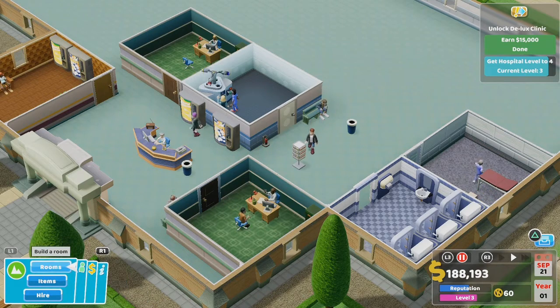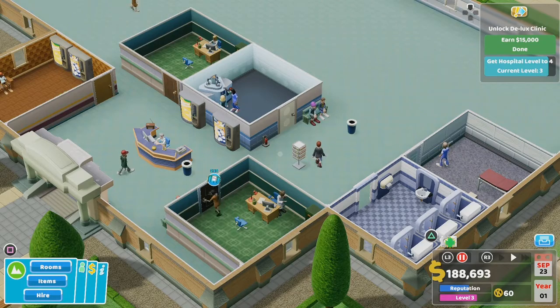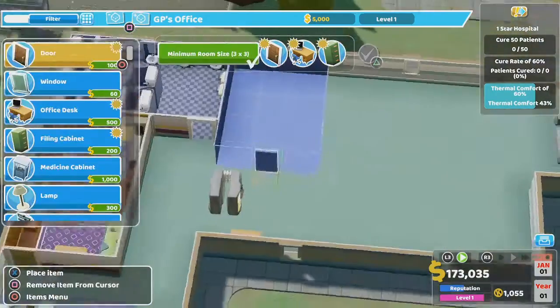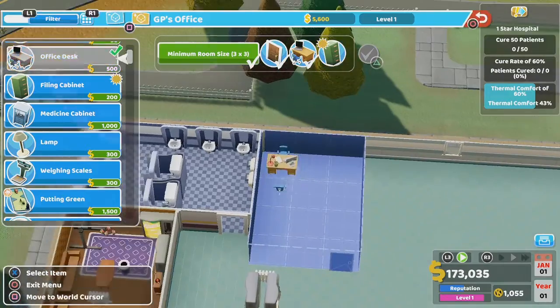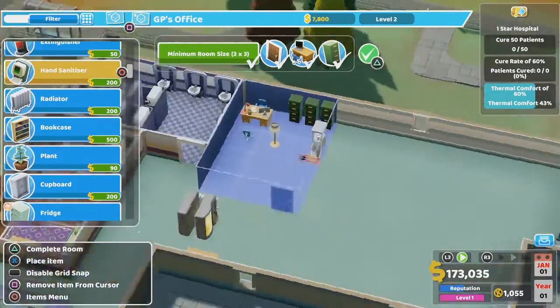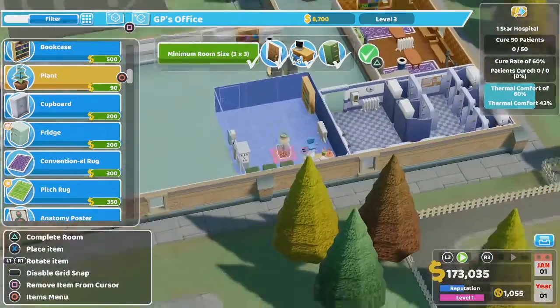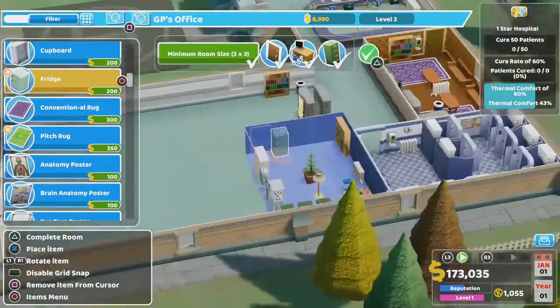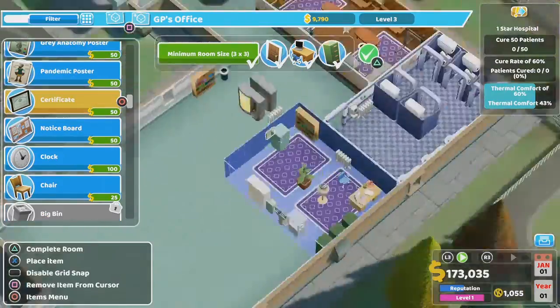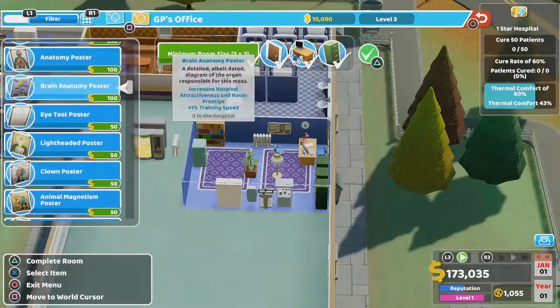As the administrator, you don't have to worry about who gets sent where. You do have to worry about what rooms you have and where they are. Building a room is straightforward: mark the floor space, add the furniture. Most room furniture is purely cosmetic. However, more furniture raises the prestige level of a room, making everyone who works and is treated there happier. It's more important than you think.